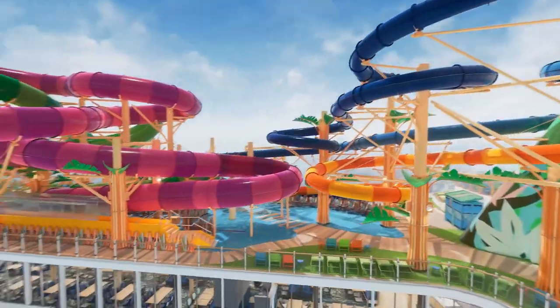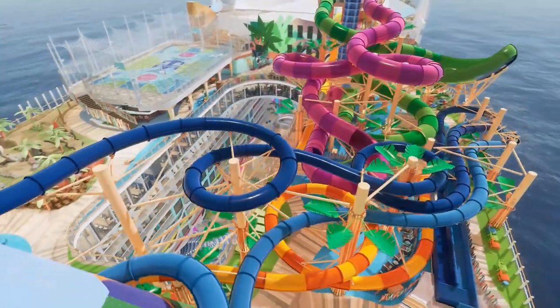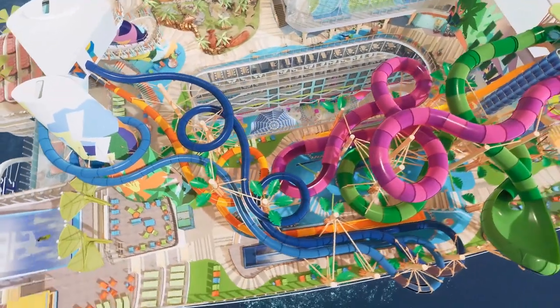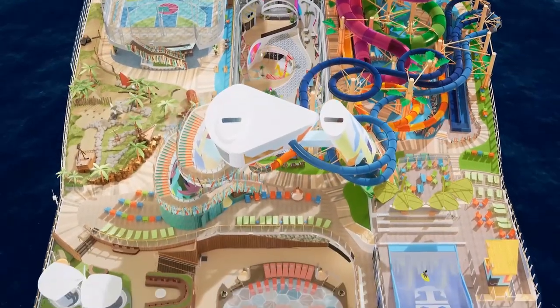Her waterpark is larger than on any other ship from any other cruise line. There are six different waterslides on Icon of the Seas, including a vertical drop slide similar to Carnival's Green Thunder slide. This one's called Frightening Bolt — a play on words with the term Lightning Bolt — and it's even taller than the Green Thunder, taller than the vertical drop slides on Norwegian and Disney. In fact, it's the tallest vertical drop slide at sea. That's just one of the six waterslides in the Thrill Island neighborhood.